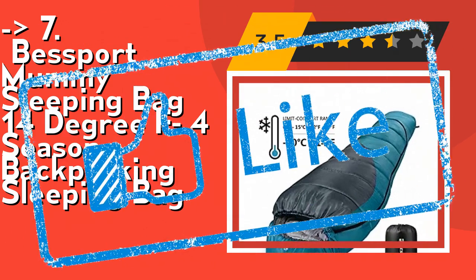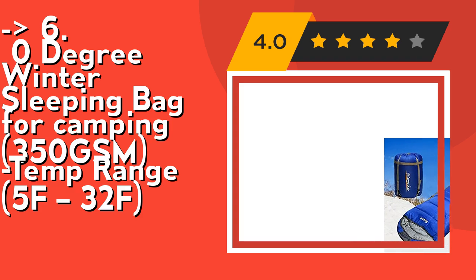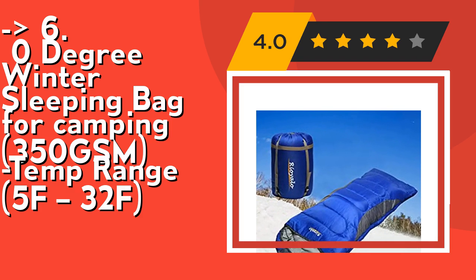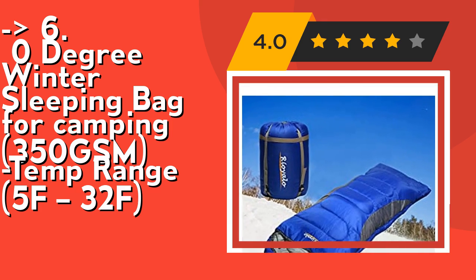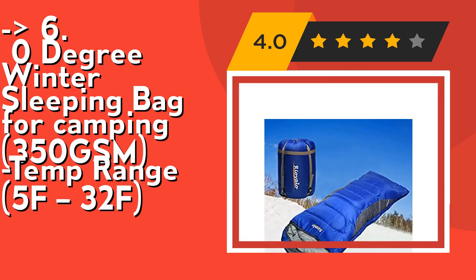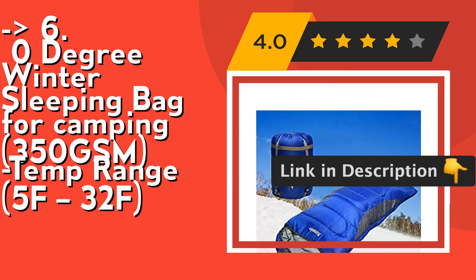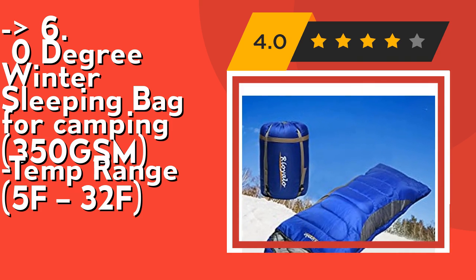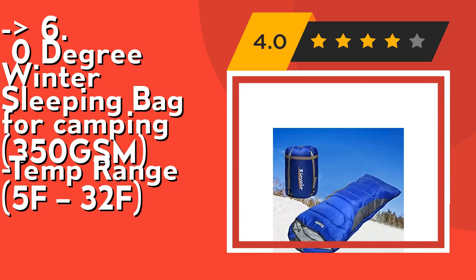Number six is the Zero Degree Winter Sleeping Bag for camping, 350 GSM, temperature range 5°F to 32°F. Riollo sleeping bags are designed to ensure you get a good and relaxing night's sleep after a tiring day of trekking, hiking, travel, or any other exploration. It is good for both warm and extremely cold weather. Thoughtful wind buffer design, high-quality and super durable, waterproof 210T nylon ripstop shell, 192 pony lining, 100% polyester, and 350 GSM 100% polyester fiber filling.